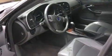Dual power seats, air conditioning with automatic climate control, full power accessories, and the leather seats provide great support and create an overall luxurious feel.